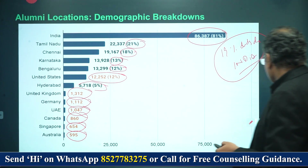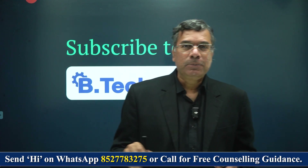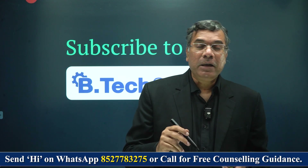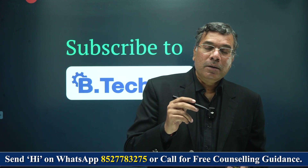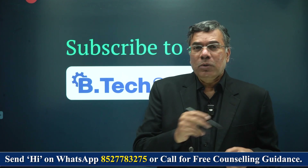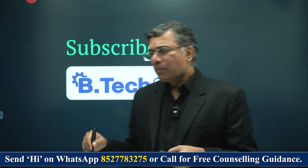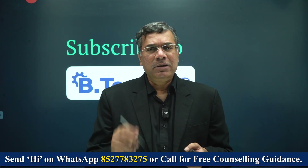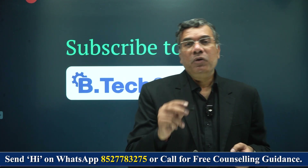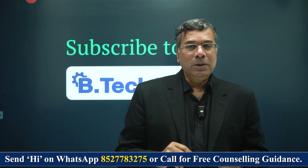So this is what IIT Madras is all about. I've given you all the cut-offs, the placement data, the companies coming to placement, and the kind of salaries they are offering. If you want me to cover any other institution, please write to me in the message box — I'll be happy to cover that. At BTEC 360, we're going to cover every single IIT, every single IIIT, every single NIT, and every single good engineering college in the country, so that you have a better view of what you must do to get in and the prospects that await. Thank you so much. Namaste.